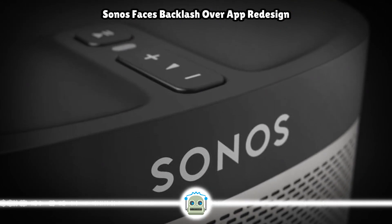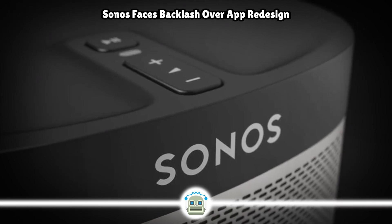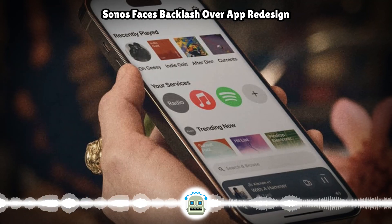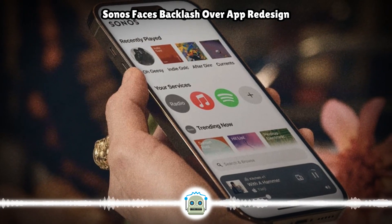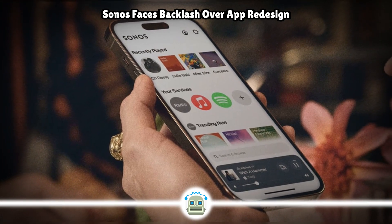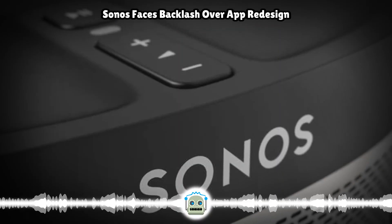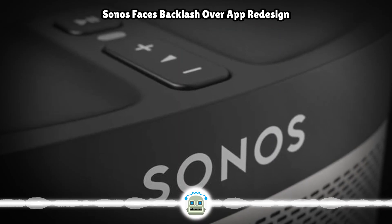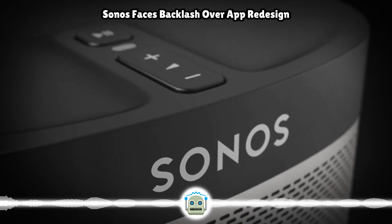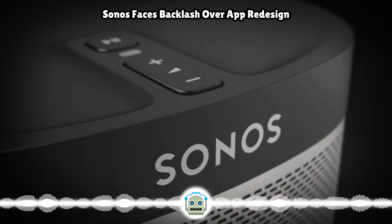In the immediate aftermath, Sonos dug in its heels, and the company's chief product officer said it took courage to introduce a completely new user experience. That response didn't exactly land well either. On balance, the redesign has its advocates — whether you love it, hate it, or fall somewhere in the middle completely depends on your individual use case and how you normally use your Sonos system.